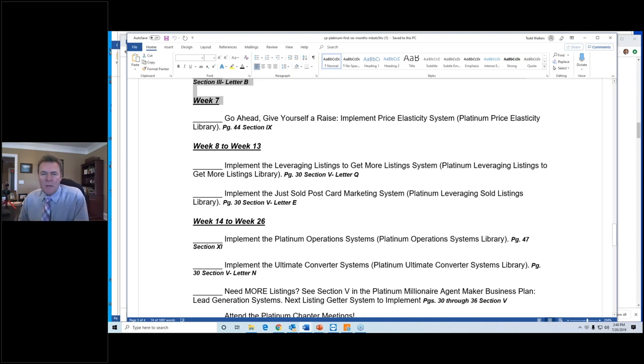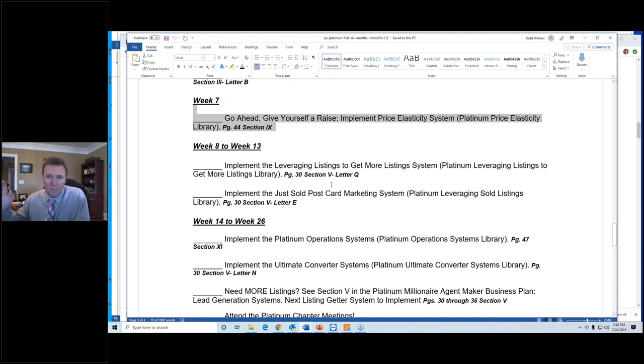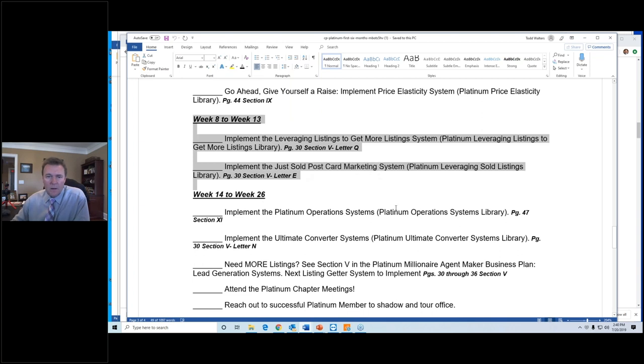Week seven: let's give yourself a raise. You've been here six or seven weeks — let's give ourselves a raise. How do we do that? We raise our fees. If you're nervous, it's okay — I walk you all the way through it. Price elasticity: cost is only a factor in the absence of value. Would you like to make more money? Yes. Weeks eight through thirteen: you're busy. Continue implementing what we've talked about. Focus on taking a listing and leveraging it to get more listings — how can you turn one listing into three, four, ten?